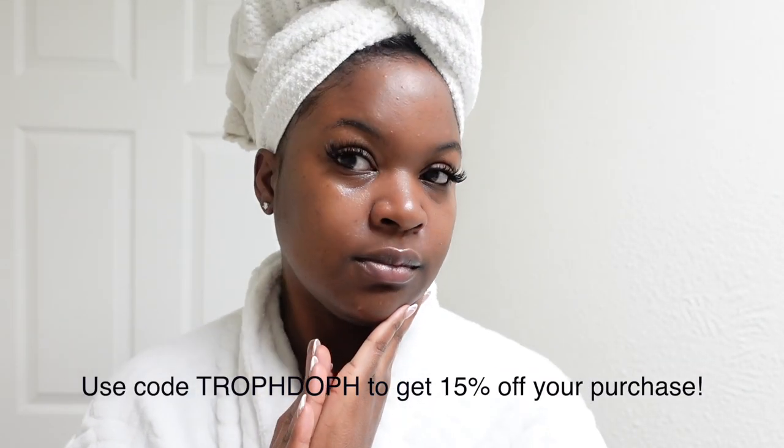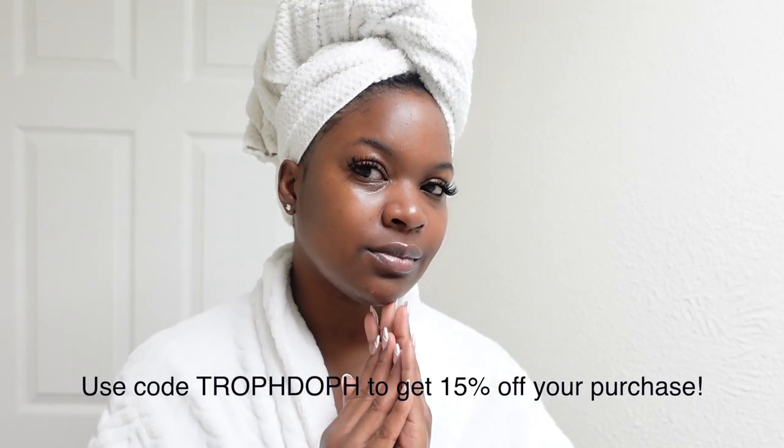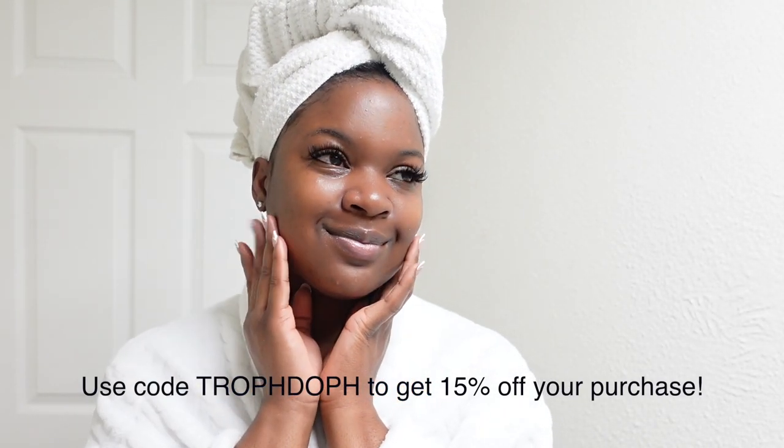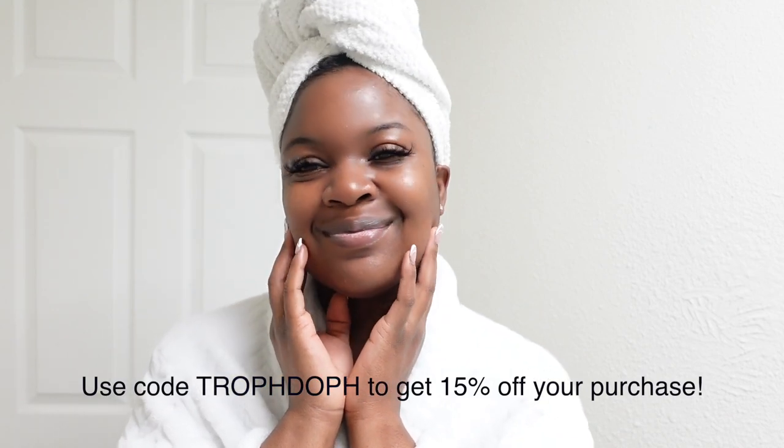That concludes my simple but effective skincare routine using Tula Skin Care. If you guys want to check out any of the products from the Probiotics and Superfoods line, make sure you use my coupon code. Thank you again Tula for sponsoring today's video, and let's get into the rest of the vlog.